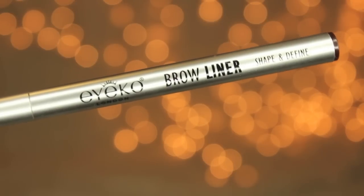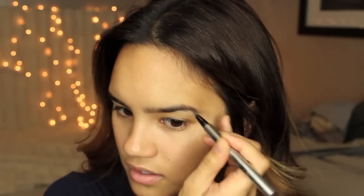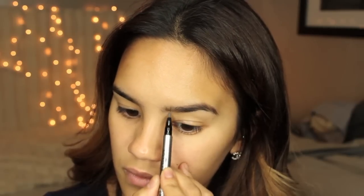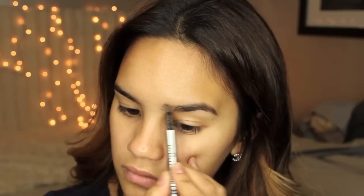I'm starting off with brows. This is Ico's Brow Liner in the shade Brown. All I'm doing is filling in sparse areas and the front of my brows where they're really sparse. I'm not trying to add too much definition, just making them look nice and groomed.